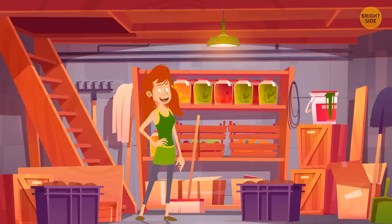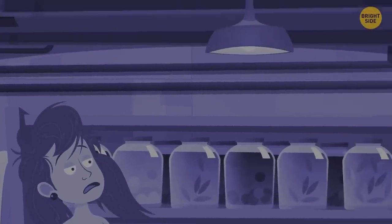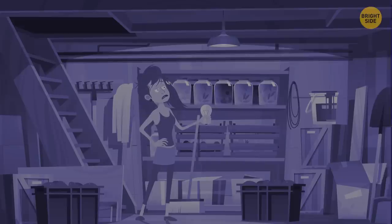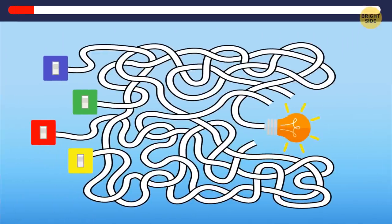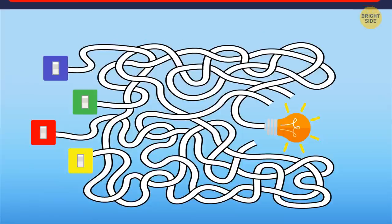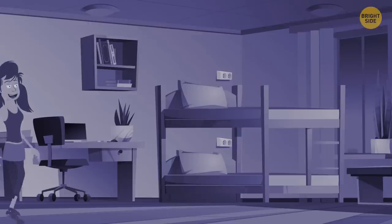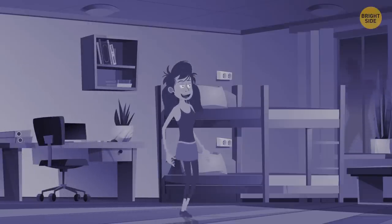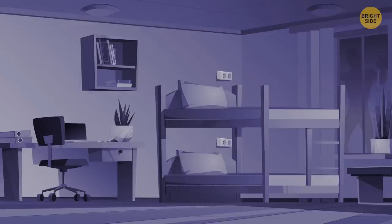Bella went to the basement to find old books. The bulb burned out. She took a new bulb to replace it, but the wires are very tangled. The correct switch to turn on the bulb is the red switch — the best way to find it is to trace from the bulb. After a long day, Bella finally went to sleep, but when she saw her bedroom, she yelled and ran away. What's wrong?